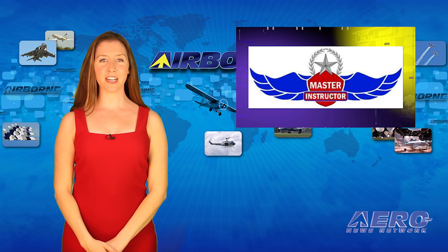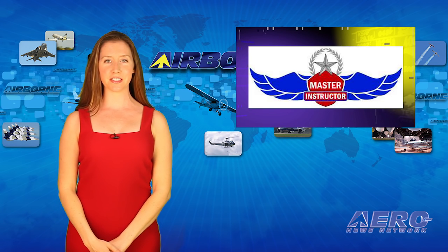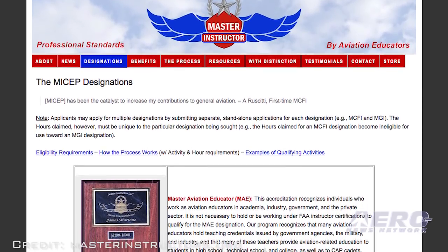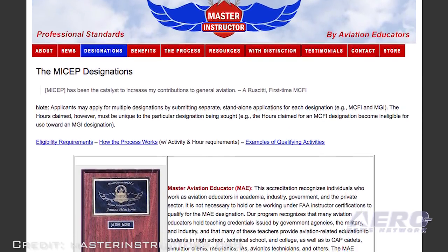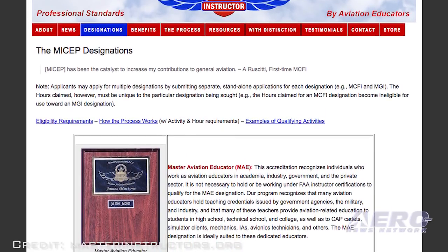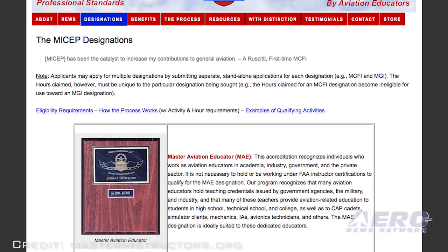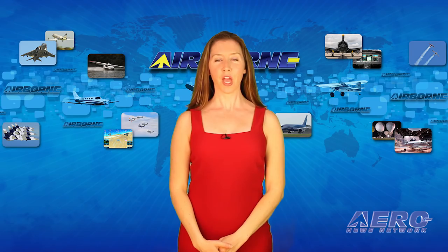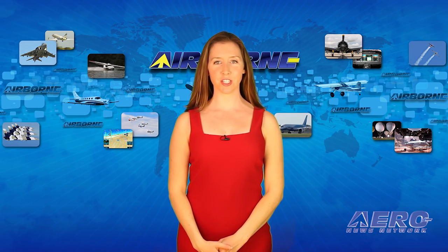Four aviation educators received their Master Instructor designation in March. They are John Dahl, Master CFI of Salina, Kansas; Andrew Dahl, Master Aviation Educator of Quincy, Illinois; David Fail Jr., Master Instructor Emeritus of Fairfield, Connecticut; and Michael Elion, Master CFI of Tarpon Springs, Florida. That's the trip around the patch. Now let's move on to the rest of the news.